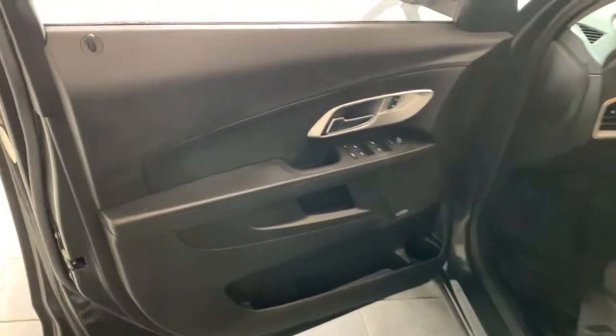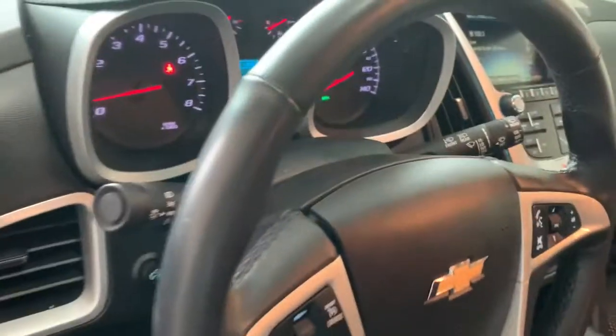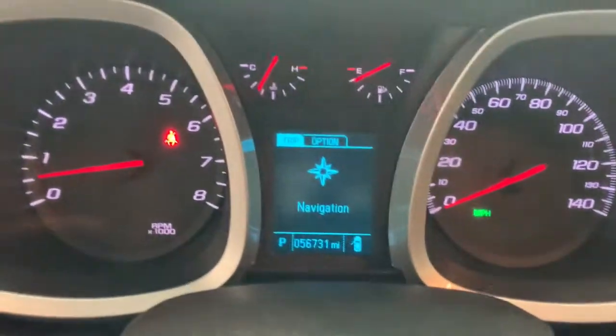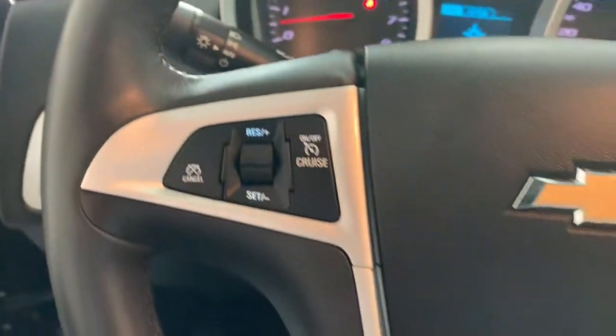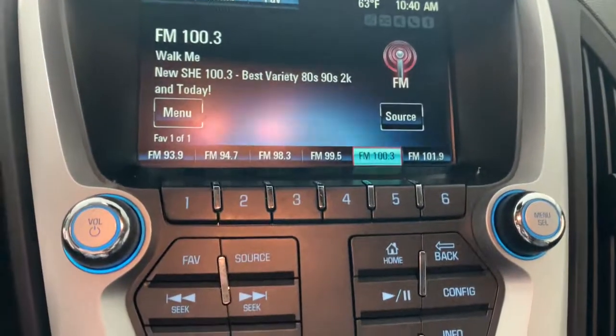The following are some of this vehicle's highlighted options: all-wheel drive, keyless entry, heated mirrors, backup camera, satellite radio, steering wheel audio controls, Wi-Fi hotspot, Bluetooth connection, electronic stability control, and aluminum wheels.